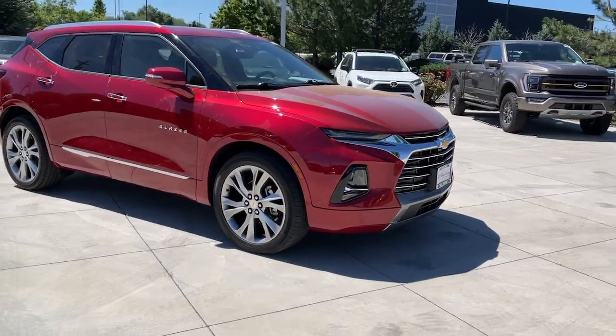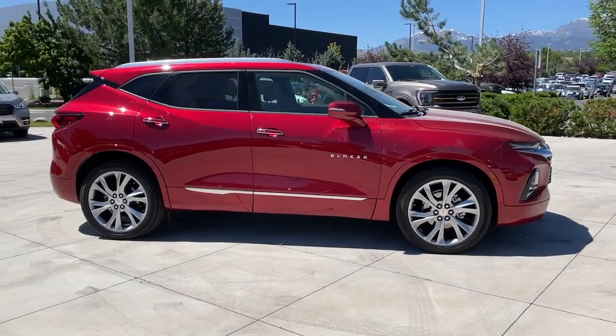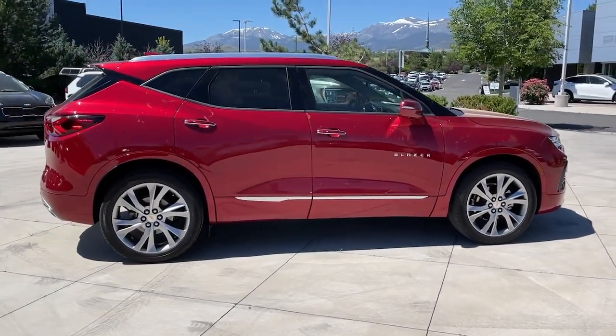Get into a car with value. 2019 Chevrolet Blazer. With less than 15,000 miles on the odometer, this vehicle provides excellent value.